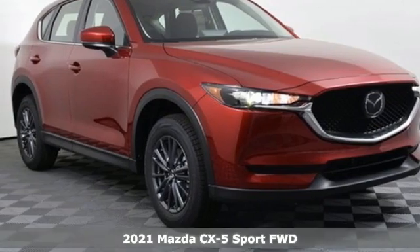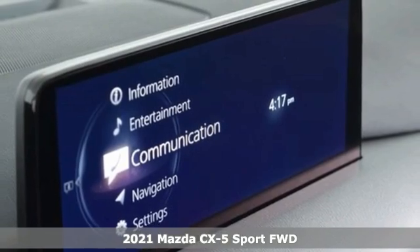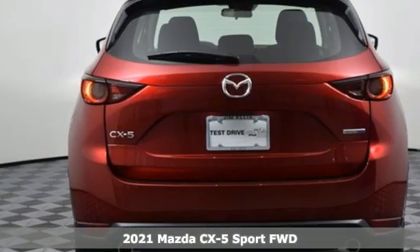It's a new 2021 Mazda CX-5. With Mazda, driving's what matters most. It comes with the features you need and, better yet, want.